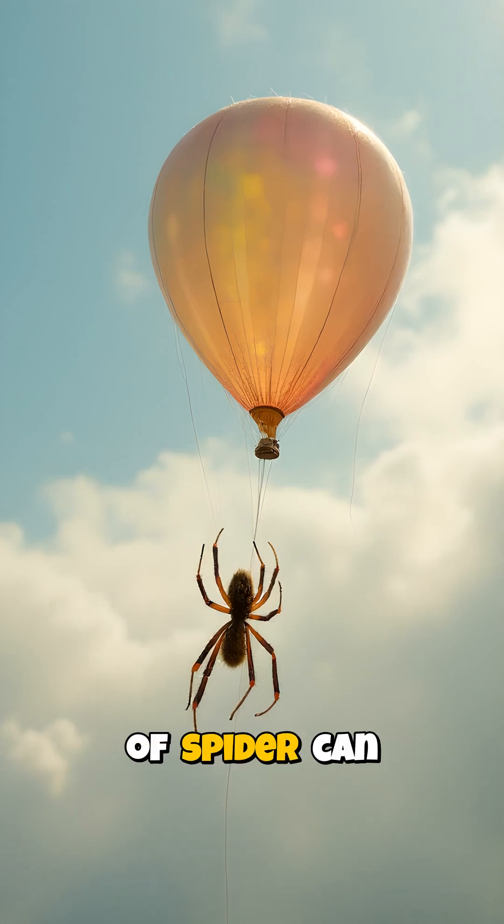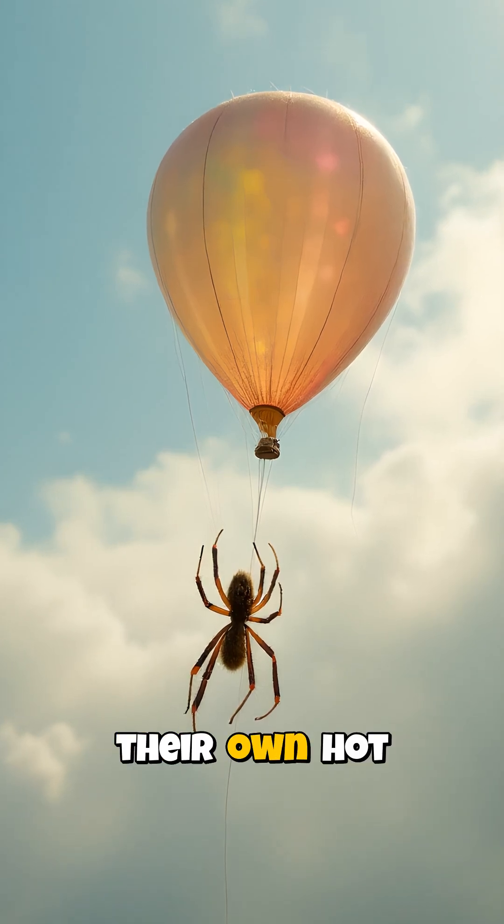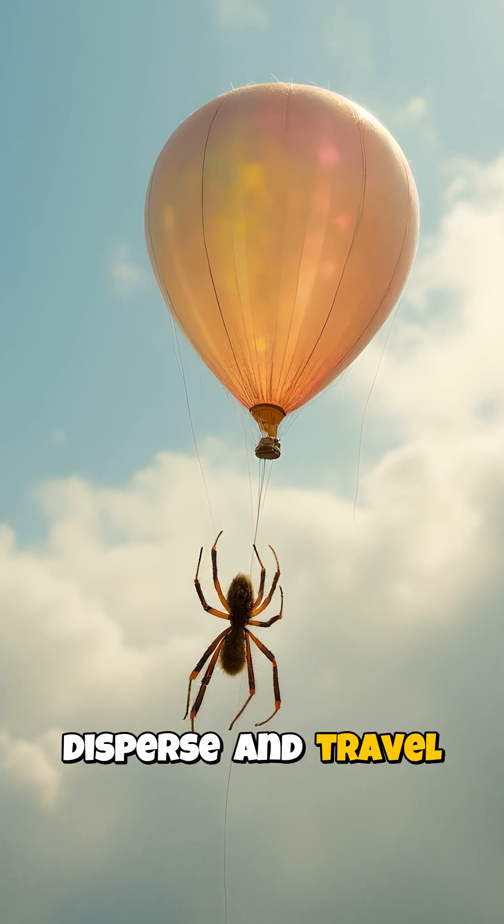And get this, some species of spider can even use their silk to create their own hot air balloons, using the wind to disperse and travel long distances.